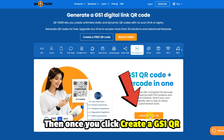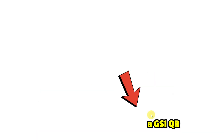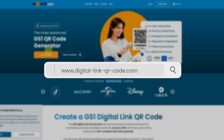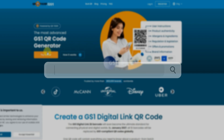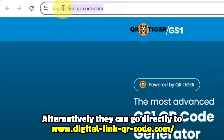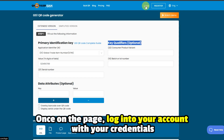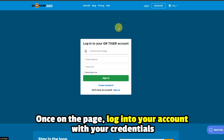If you go to www.qrcode-tiger.com, you have to choose GS1 Digital Link from the Solutions menu. Then, once you click Create a GS1 QR, you'll be led to www.digital-link-qr-co.com. Alternatively, you can go directly to www.digital-link-qr-co.com. Once on the page, log into your account with your credentials.